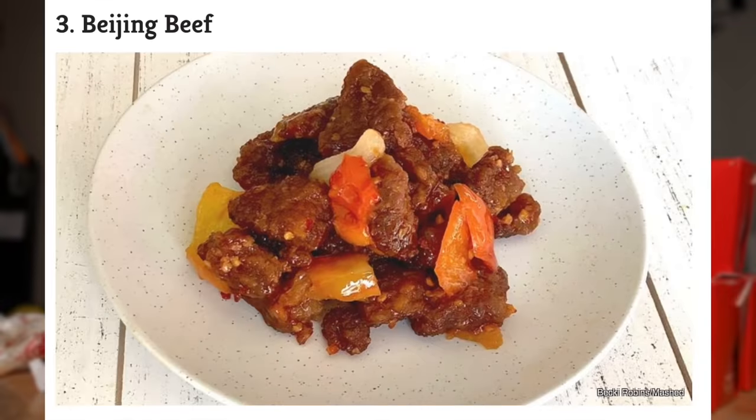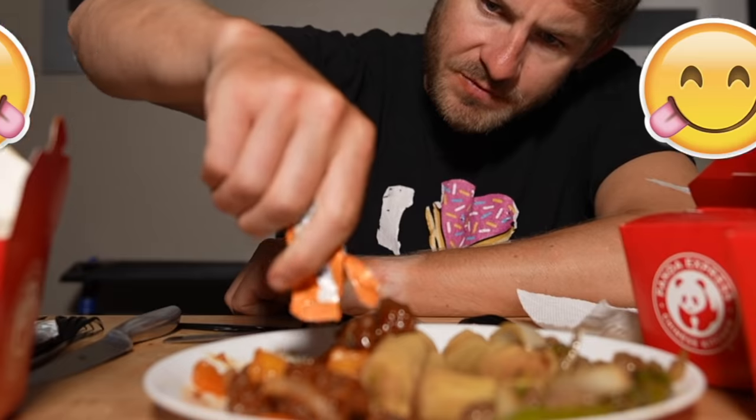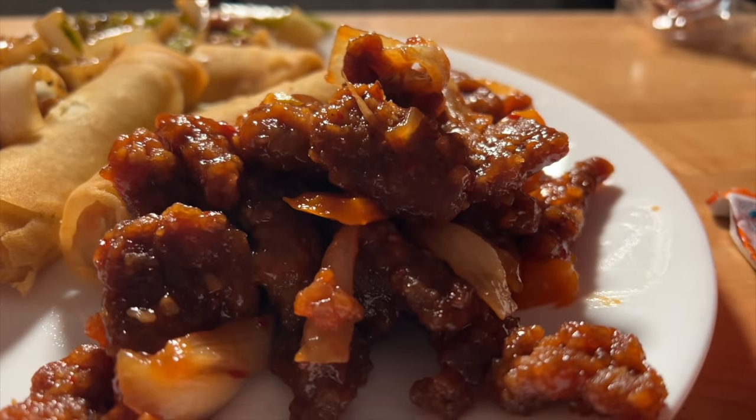Now let's move on to the next entree — this is the Beijing beef. I think it's just peppers, onions, and beef. Beijing beef is always, always solid. I'm actually going to do a little sweet and sour sauce reaction on this — that's actually good, it cancels out any of the spiciness. If I had to choose between the black pepper chicken or the Beijing beef, I would go with the black pepper chicken, but they're both amazing.